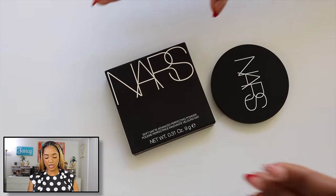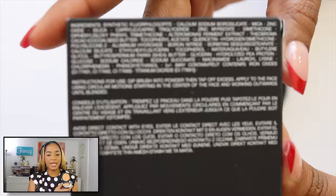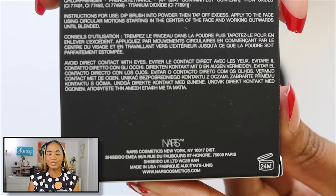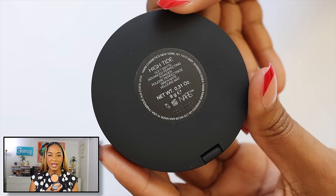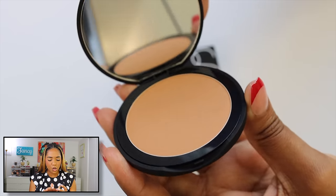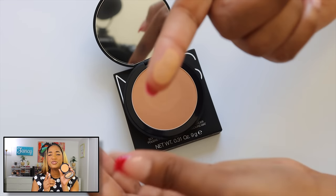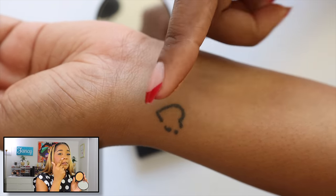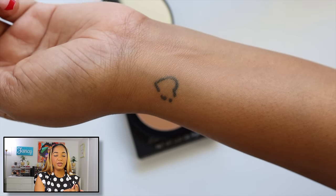I also picked up the new NARS Soft Matte Advanced Perfecting Powder in the shade High Tide — it's actually what I used today. I didn't have high expectations because NARS powders can be a little dry, but this one is so silky and smooth. It mattifies beautifully without looking dry or powdery. It's only 0.31 oz so not a ton of product, but the finish is stunning — a beautiful matte that still looks like skin.